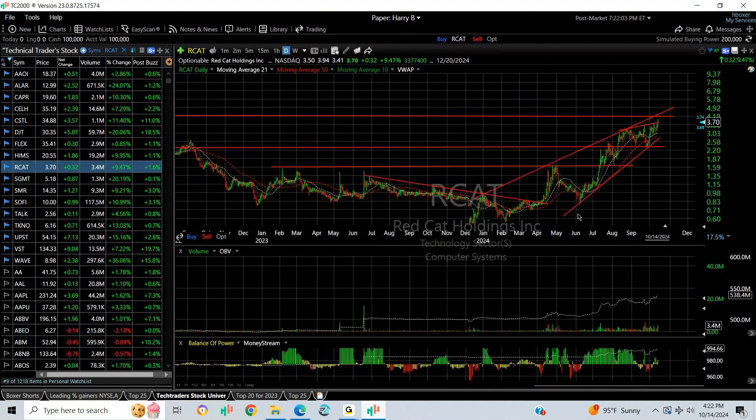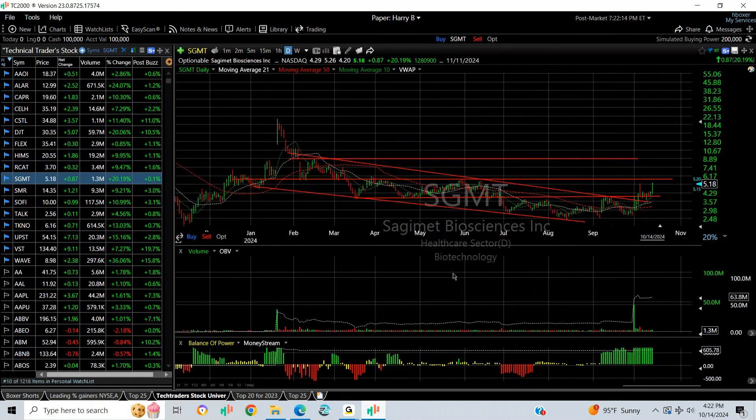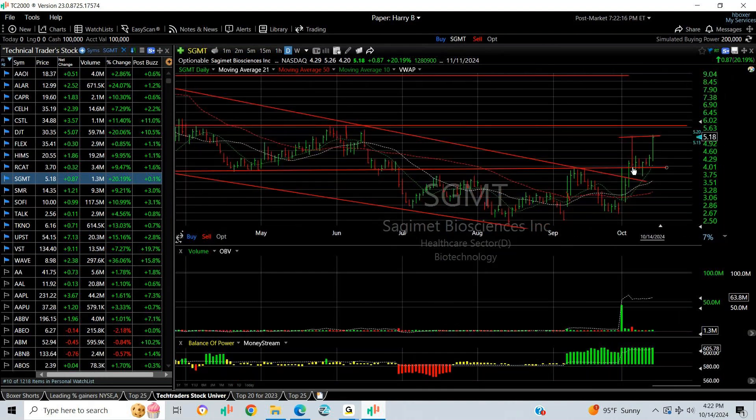Red Cat popped a little bit, made a new multi-year high — it's the highest level since mid-2021. I'm looking for an extension that takes this one to 6.50; six is my next target.